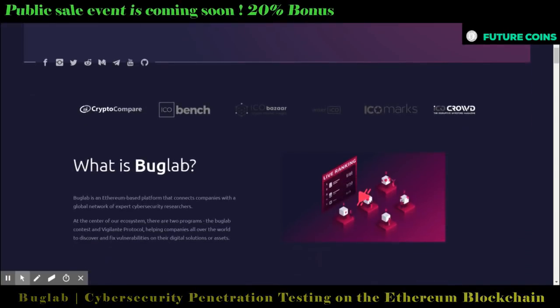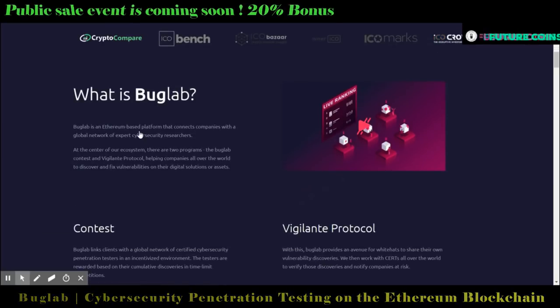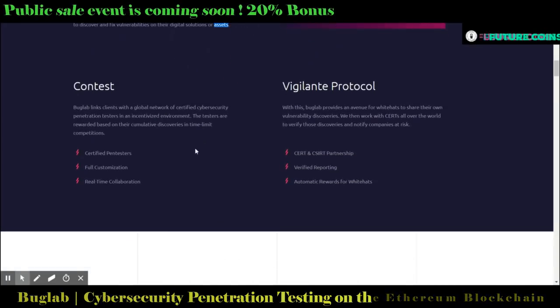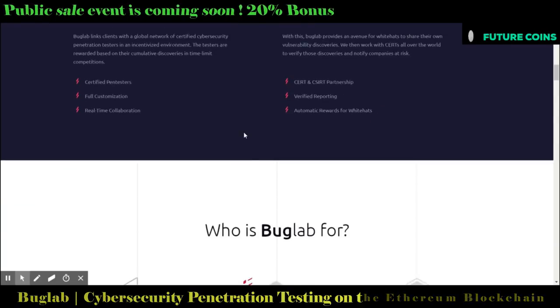Bug Lab is an Ethereum-based blockchain platform which connects corporations to a worldwide network of expert cyber security researchers. They offer a unique, competitive, incentivized, and easy-to-use platform to address this widely spread and growing business need.